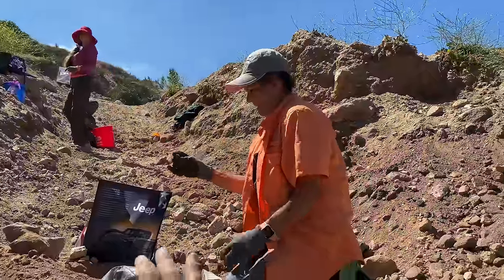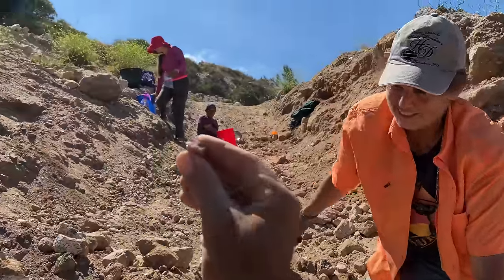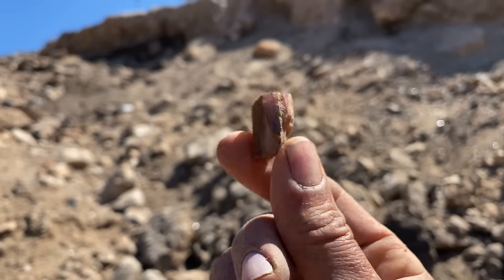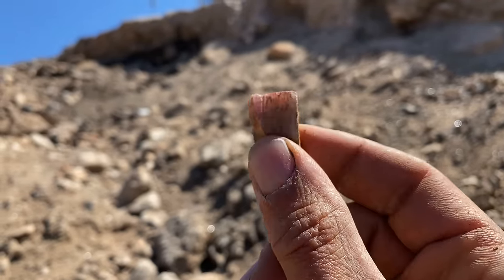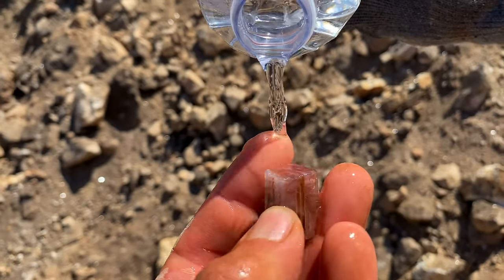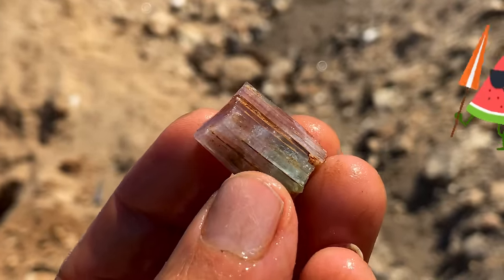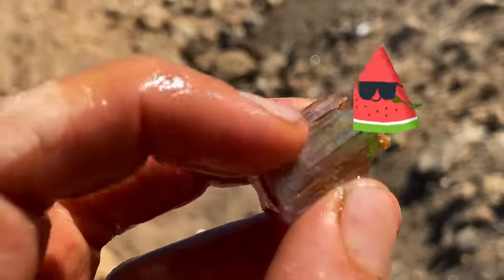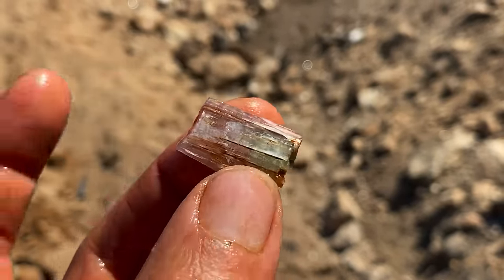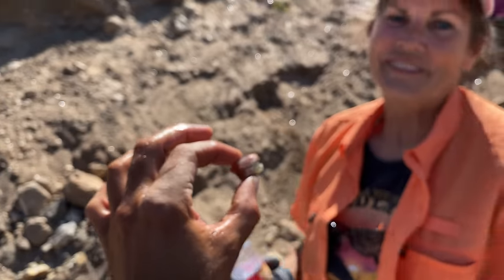I'm sitting here digging right next to Karen and she goes, 'Oh, look at this — it's purple, it's pink.' But you gave me the spot to dig, and look at this — it's a pretty good size pink tourmaline. Maybe we'll put a little water on it and clean it up. Oh wow, look at that! It's cleaning up — that is watermelon tourmaline! It's actually watermelon tourmaline because you've got a touch of green. Look at that color — beautiful. What a great find! Congratulations!